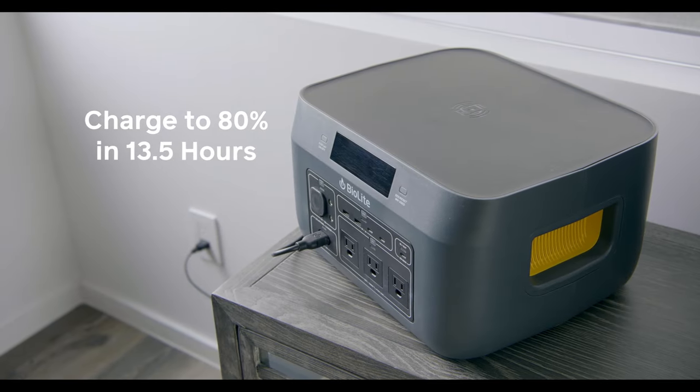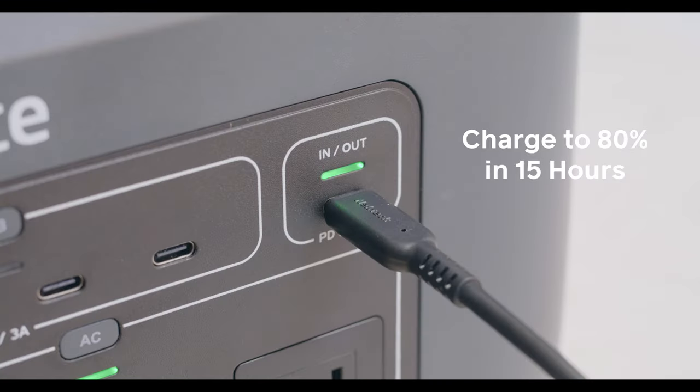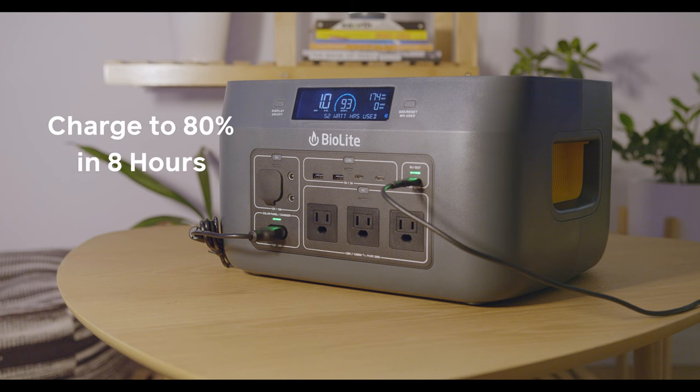Charge up your unit from a standard wall outlet or USB-C PD, or combine the two for even faster charging times.